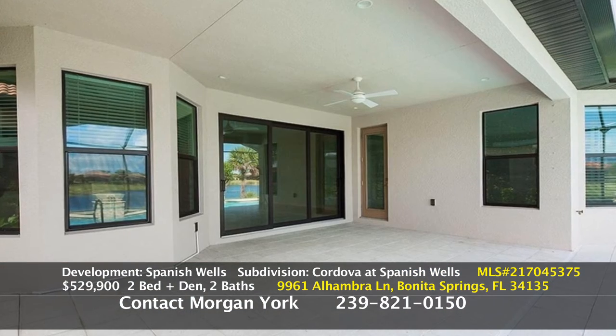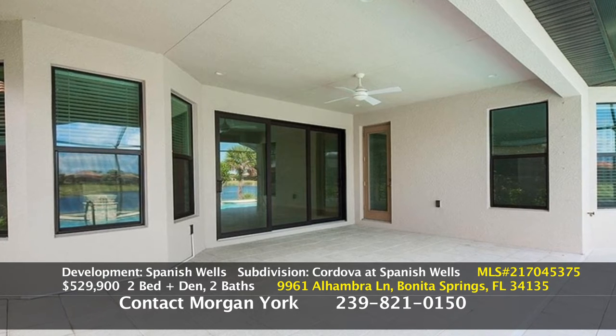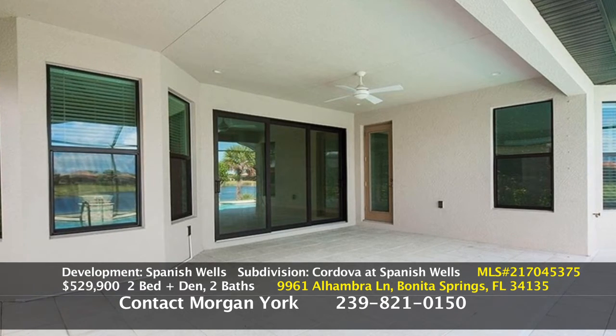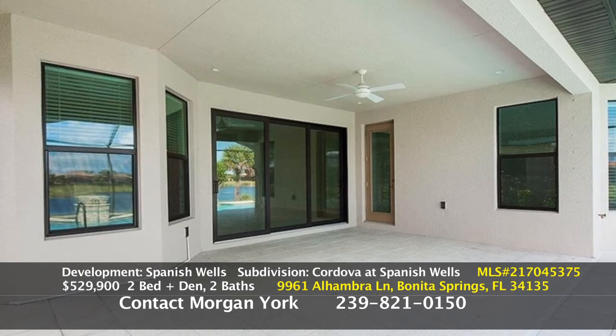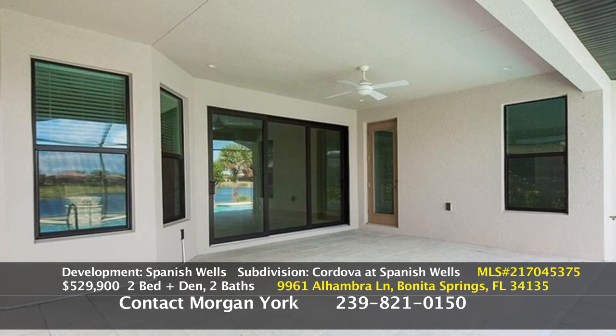The next picture shows you how covered the lanai is, and there is plumbing installed, so if you wanted to put in an outdoor kitchen, you could. This is a gas community, so you could always do that as well.